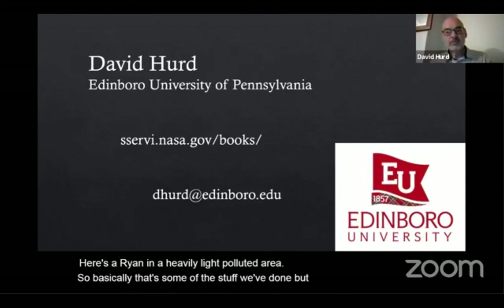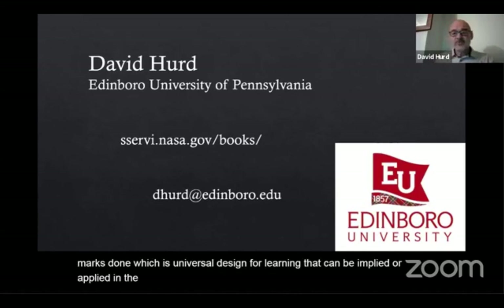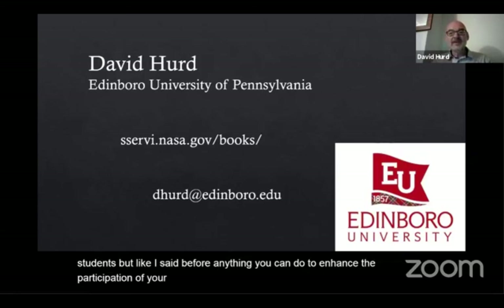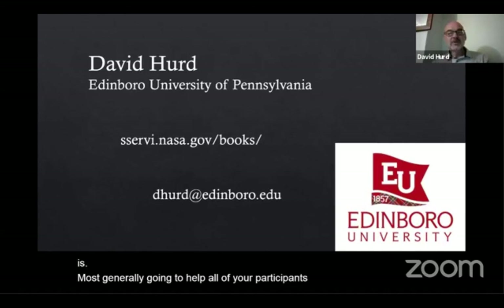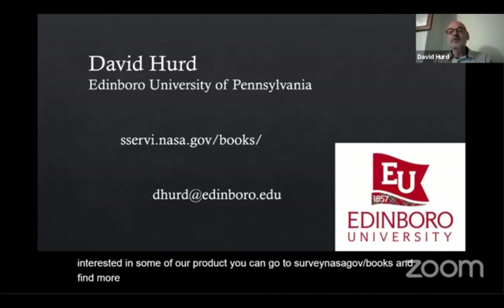Coming back to what Mark has done — universal design for learning applied in the planetarium — we focus on visually impaired and blind students, but anything you can do to enhance the participation of your audience is a good thing, and focusing on one disability is most generally going to help all of your participants. If you're interested in some of our products, you can go to survey.nasa.gov/books, and we'd be happy to talk to you about this in the breakout session.